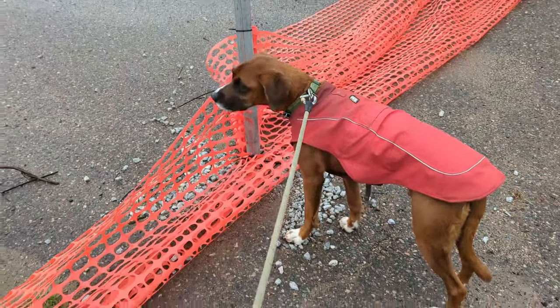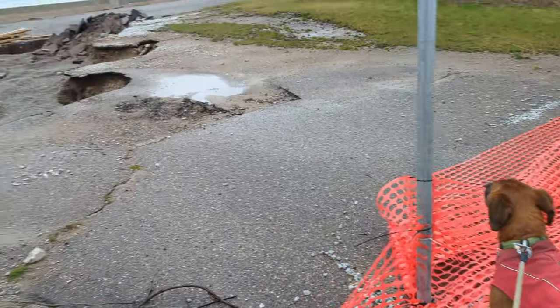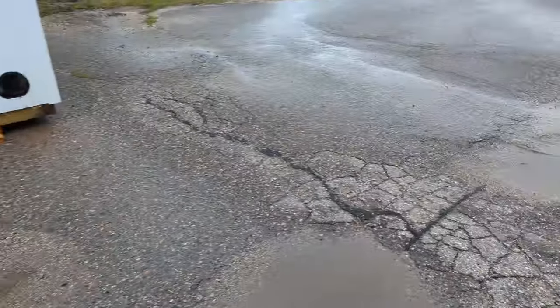See the fence, dog — it almost matches, you can't go. That's gonna do it. We're gonna mosey on and finish up this walk.